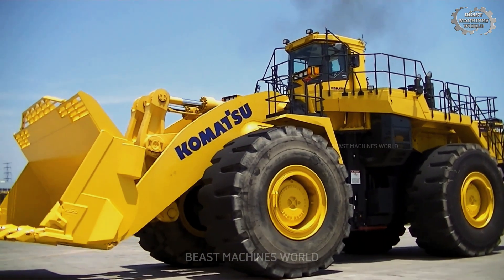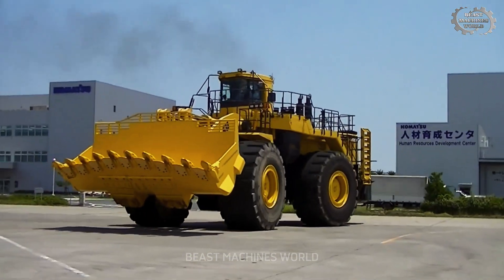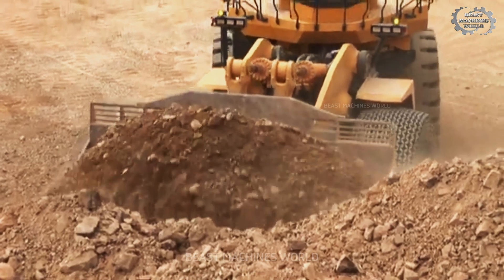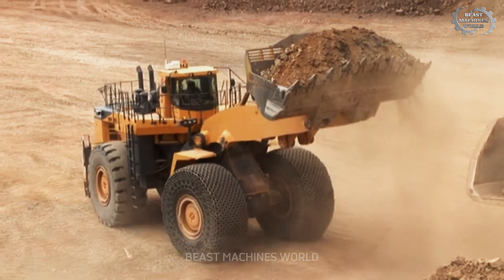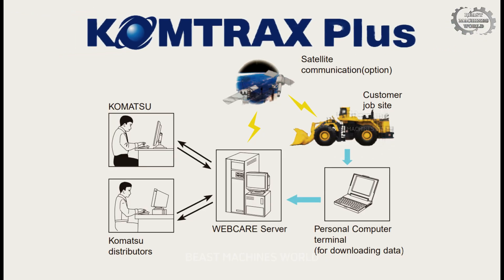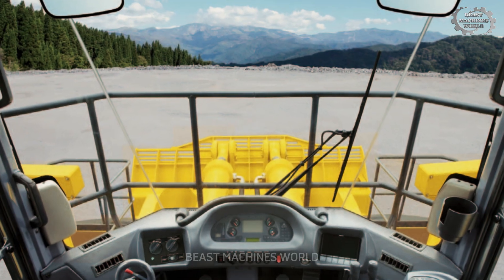Finally, the Komatsu WA-1200-6, one of the largest mechanical wheel loaders, weighs around 220 tons. With a bucket capacity ranging from 18 to 35 cubic meters, it's perfect for moving large amounts of material with ease. The loader's robust frame and lifting linkage ensure greater torsional stiffness, making it ideal for tough tasks. The Komatsu WA-1200-6 is equipped with the Comtrax Plus monitoring system, allowing for remote monitoring of operations, while the spacious cabin provides superior comfort and visibility for the operator.